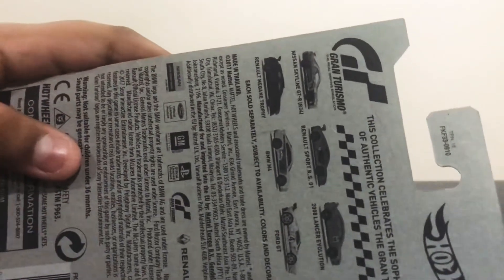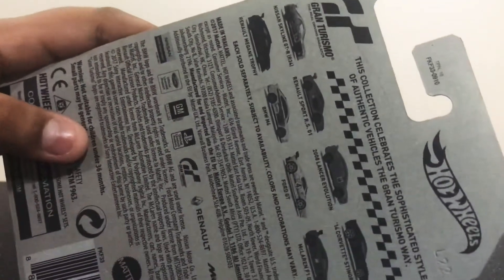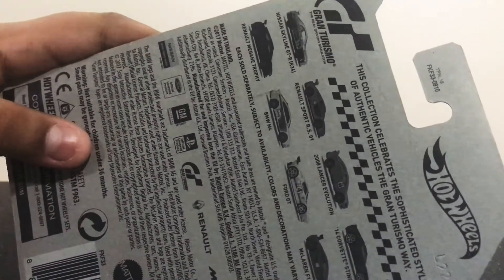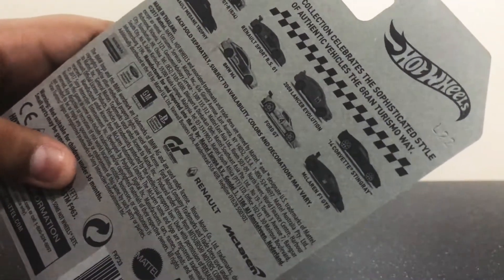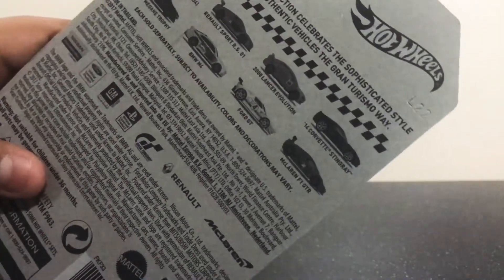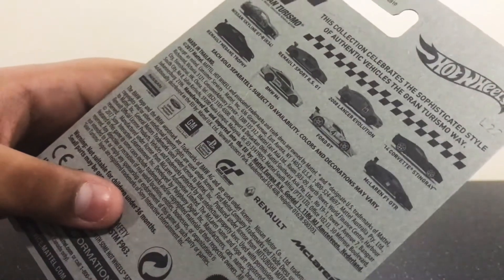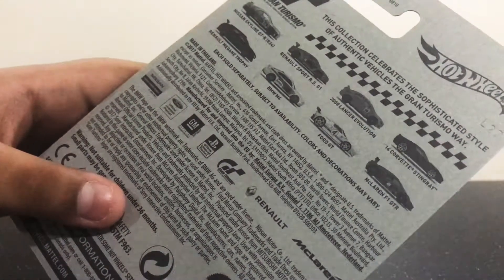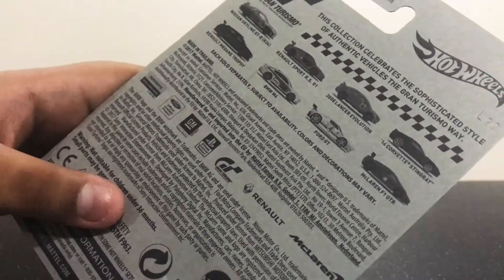They have the Nissan Skyline GTR R34, Renault Sport RS01 Zero One, 2008 Lancer Evolution, '14 Corvette Stingray, Barnack McGain Trophy, BMW M4, the Ford GT, and the McLaren F1 GTR. So today we're going to open this.